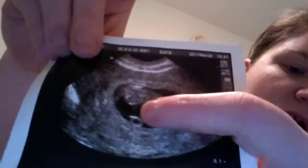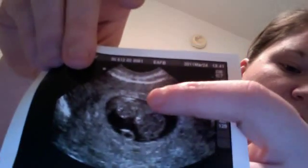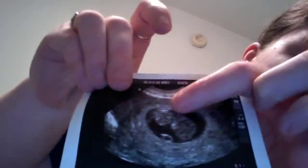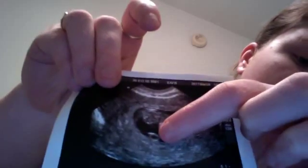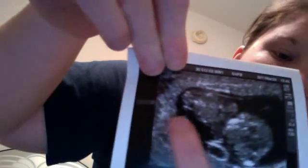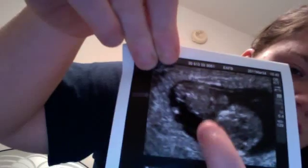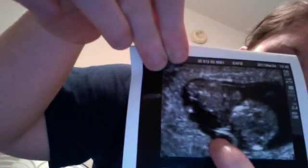The baby's head is right there underneath my finger, and the baby's body is right there. He said this little thing over here is the umbilical cord. And here — the baby's head, the baby's body, that right there is an arm, down there is a foot, and right there is the umbilical cord again. The baby had moved positions.